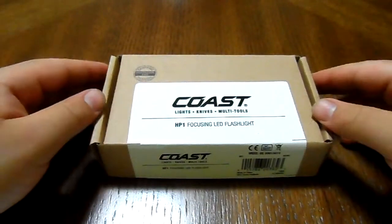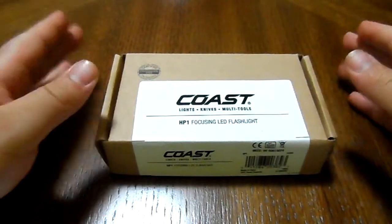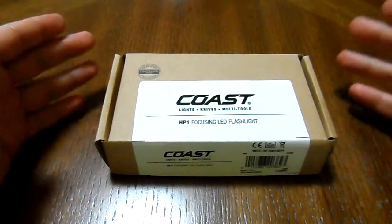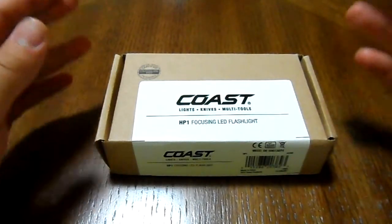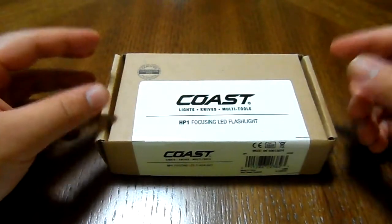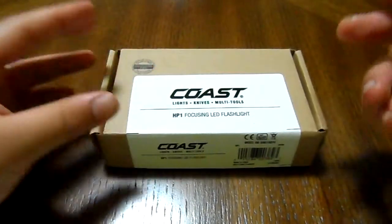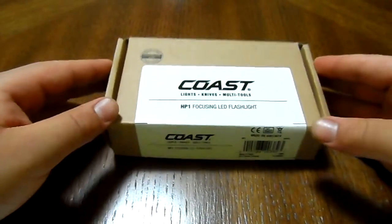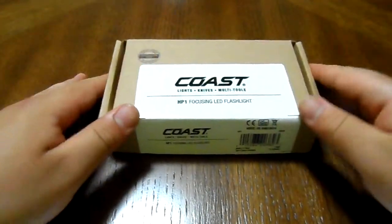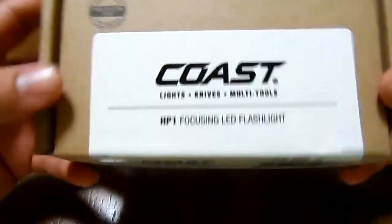Hey YouTube, it's Jake here with another flashlight review. If you're on the search for a current EDC flashlight, looking for something to add to your collection, or maybe to substitute or replace your current EDC flashlight, here is one to really take a look at. It's really underestimated — this is the Coast HP1 LED flashlight.